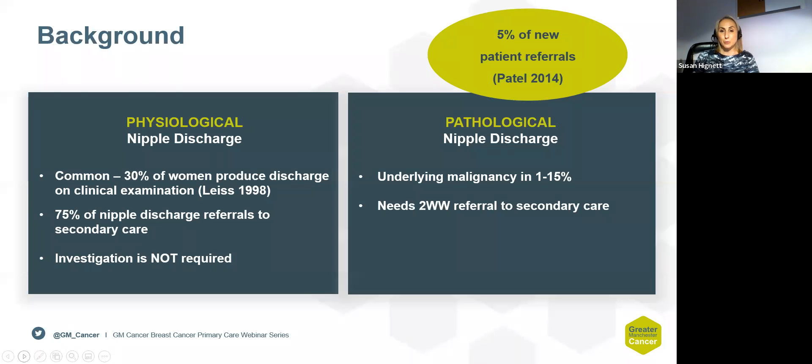With nipple discharge, it's important to try and break it down into physiological and pathological. The majority of the nipple discharge patients we see in the new patient clinic are physiological. However, 5% tend to be more of the pathological type, and those are the patients we want to be seeing in secondary care. They do require further investigation and tend to be associated with a 1% to 15% risk of an underlying associated malignancy.